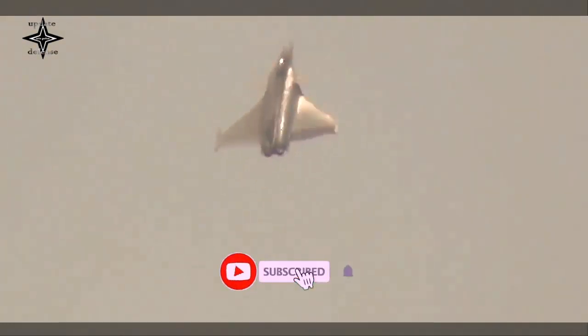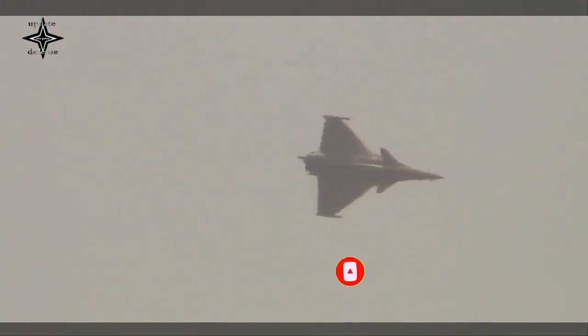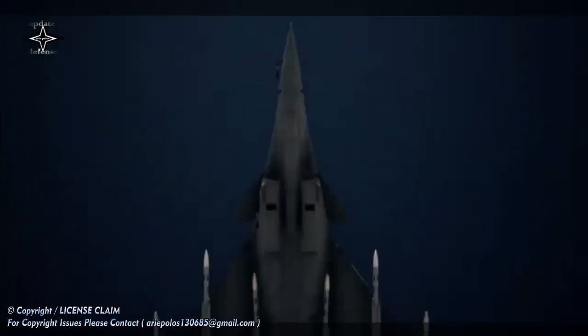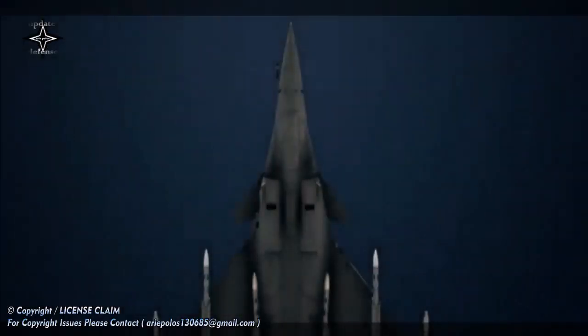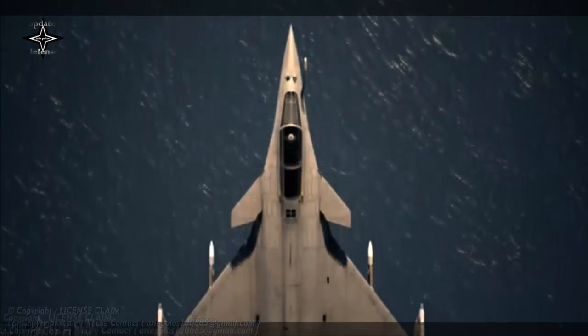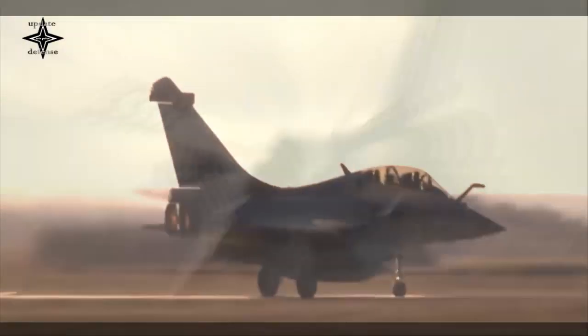The F-4 standard will add helmet sight capability, integrate the Mika-NG missile and the 1,000 kg AASM bomb, and introduce the Rafale to the era of collaborative air combat. The current Rafale in service with the French Air Force and sold to India, Egypt and Qatar is the F-3R standard.